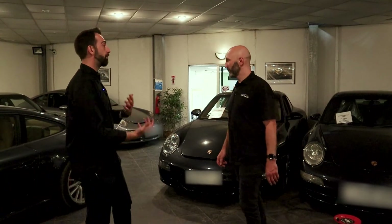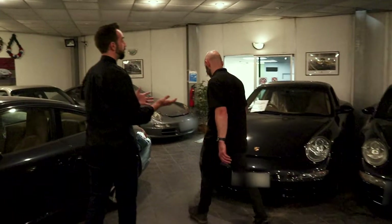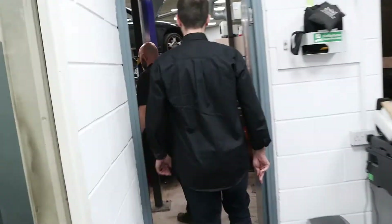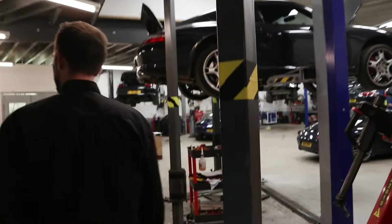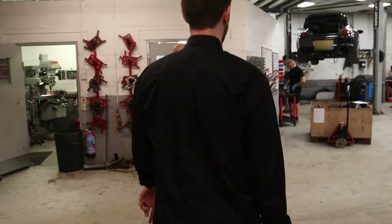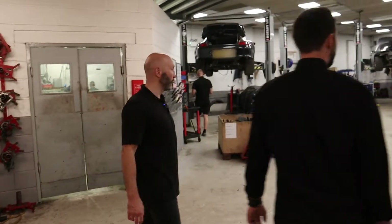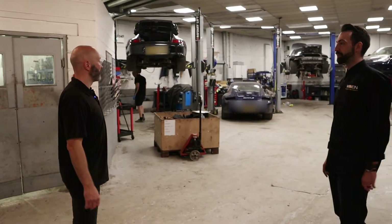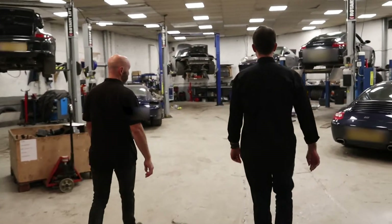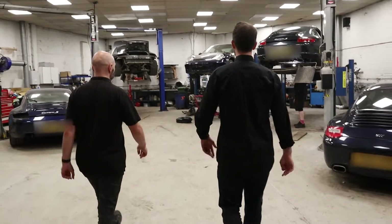Should we have a quick look around? I'm more intrigued to see your workshop. So this is where the magic happens - engine installs, engine removals, also service and repair work as well. We've got an example over here of an engine that we've just rebuilt and it's going back together.